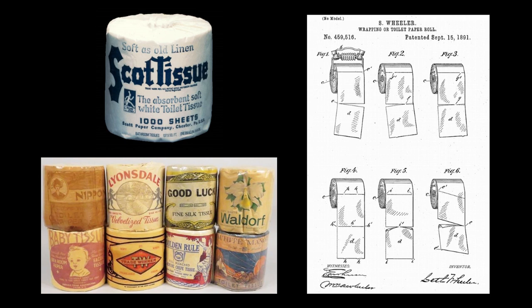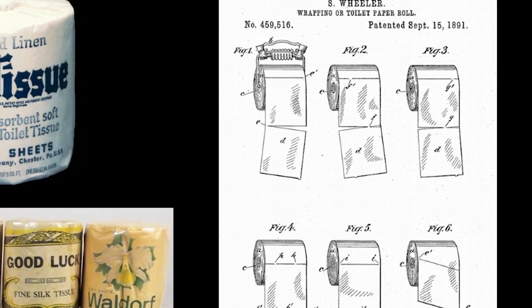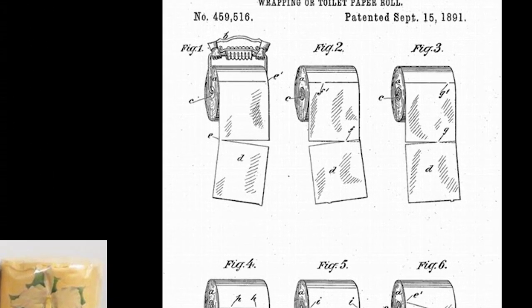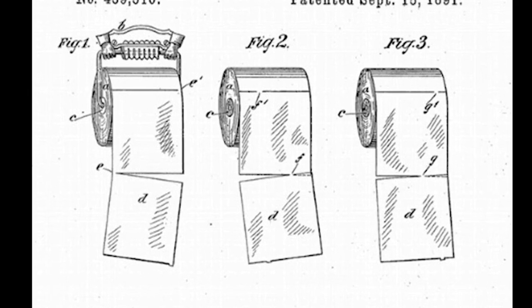It was Irvin's son, Arthur, who later made Scott tissue a household name, marketing it as a health-promoting product and coining their first effective slogan: Soft as Old Linen. Patents were awarded for various advancements in both the toilet tissue and its dispensers, such as the one issued to Seth Wheeler in 1891. And if you look carefully, you will note that the controversy which has deeply divided our country for more than a century is easily resolved — over, not under.